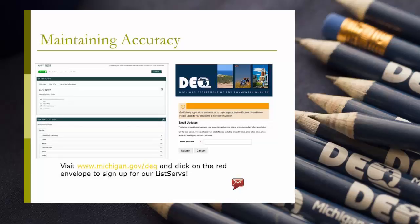Establishments should check back in on their profile frequently and verify the materials listed that they collect are accurate. They can also sign up for the recycling directory's listservs that will give updates on the system, reminders to review your profile, and more by clicking the URL on the screen. There are two other listservs on this website that you can sign up for as well that focus on general recycling updates and recycling reporting information if you are a registered establishment under Part 175.